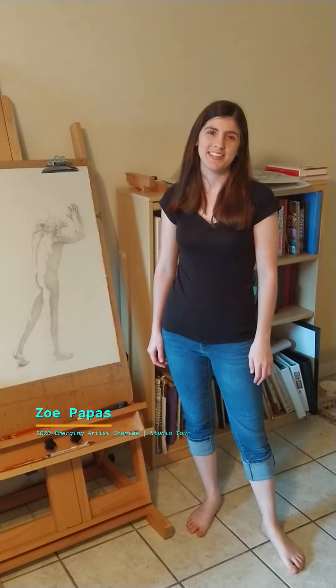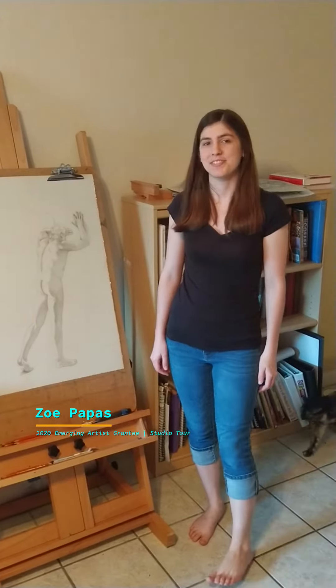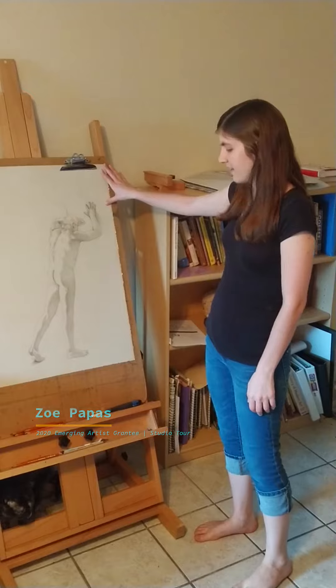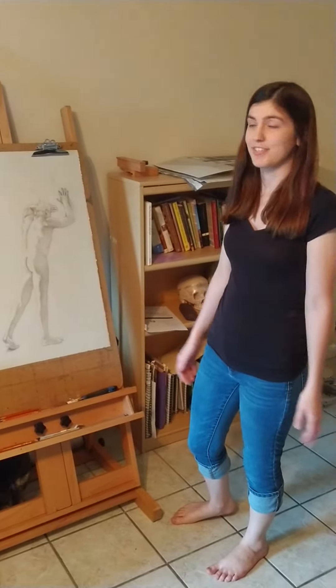Hi, I'm Zoe and I'm one of the Creative Pinellas Emerging Artist Grantees. This is my studio space which is in my apartment. You can see that I have my easel right here — it's adjustable so I can work either seated or standing.